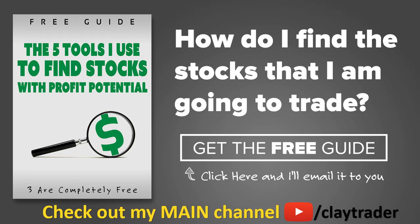One of the most popular questions I get is: Clay, how do you find the stocks that you trade? So what I've done is put together this free resource guide where I talk about the tools I use to locate stocks that I find interest in and think may have potential. If that sounds like something that could add value to you as a trader, then by all means click right there to get access to the guide. The guide itself is very short and to the point, and like I say, it is free. Thanks for watching, have a good one.